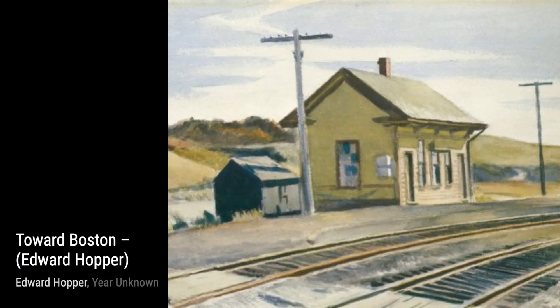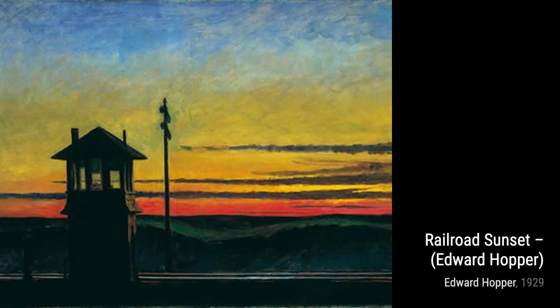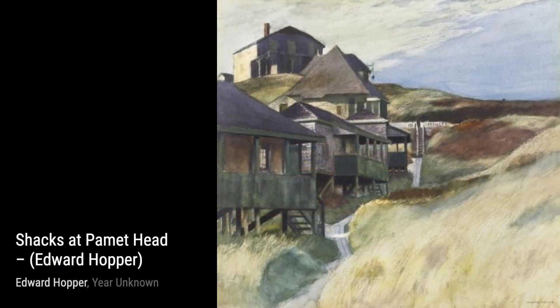Hey there, art lovers. Welcome back to VisArt. Today, we're diving into the world of Edward Hopper, an American realist painter and printmaker. Hopper had a unique way of capturing the beauty in everyday life. His paintings were like windows into a world filled with subdued drama and hidden meanings.